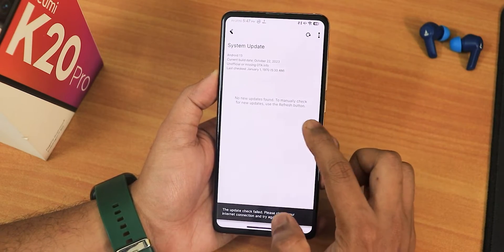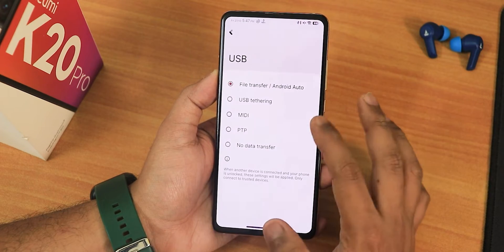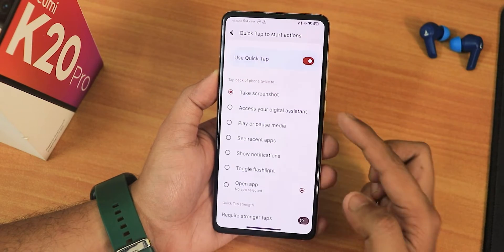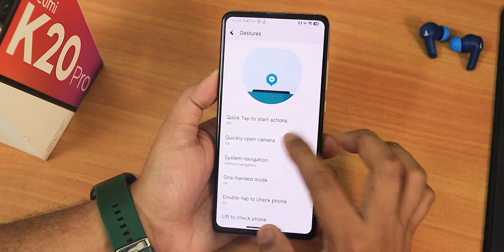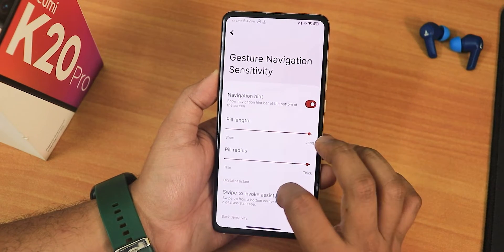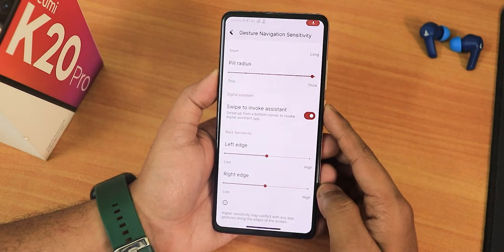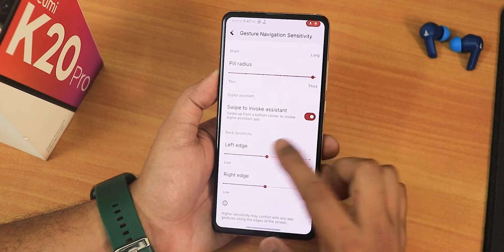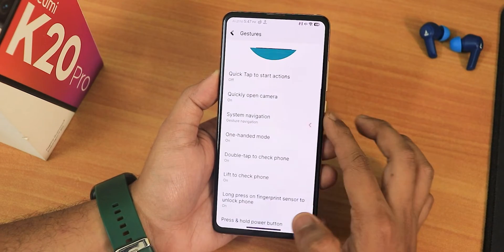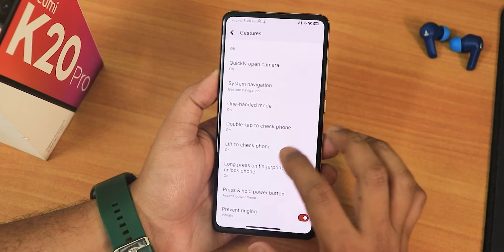In the system settings, you get a system updater to check for updates, and USB configuration for convenience. In gesture settings we have quick tap or back tap actions — you can quickly open the camera. In system navigation gestures we have navigation hint pill length and radius customization, swipe to invoke assistant, left and right edge customization, two-button and three-button navigations, and hold for assistant.